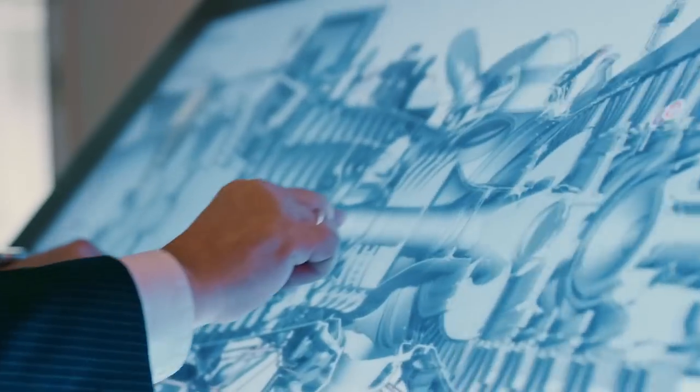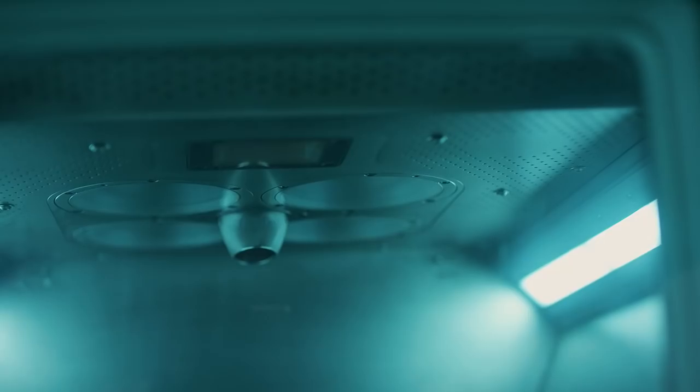1250 degrees, 1000 miles per hour, 11 tons weight pulling at each blade. If you can print a turbine blade, you can print pretty much everything.